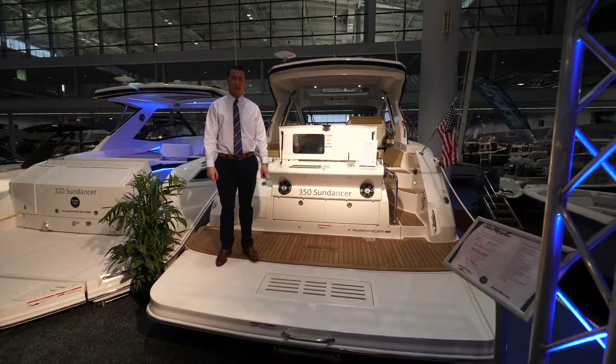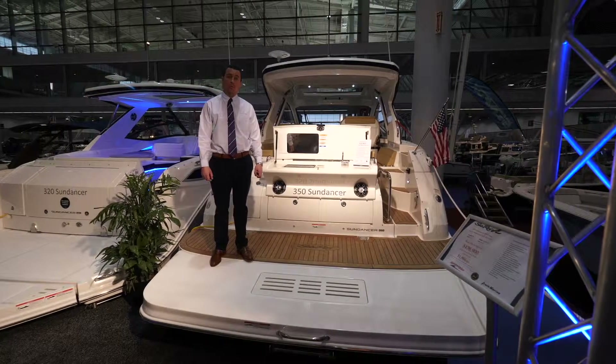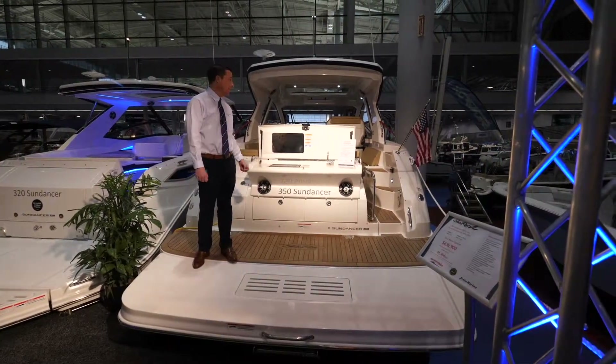My name is Jared Simpson from Marine Max Boston, coming to you today from the New England Boat Show here on the 35 Sea Ray Sun Dancer Coupe.